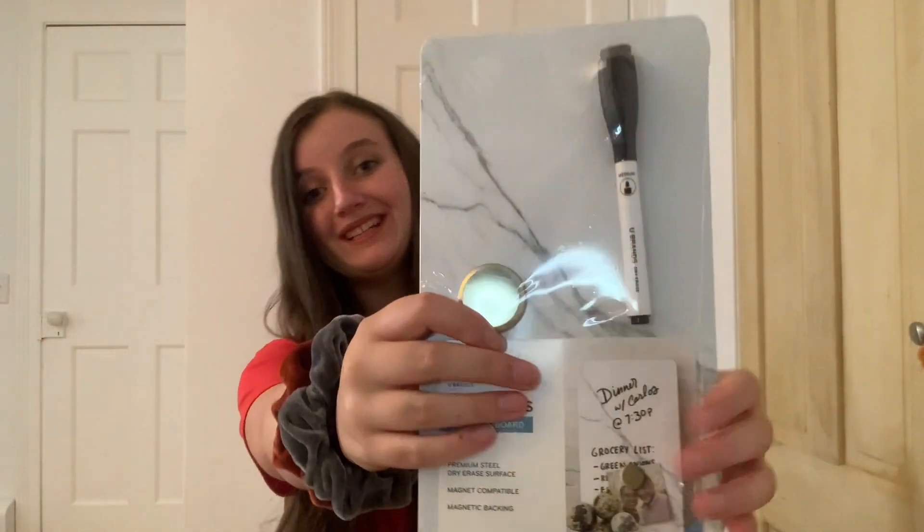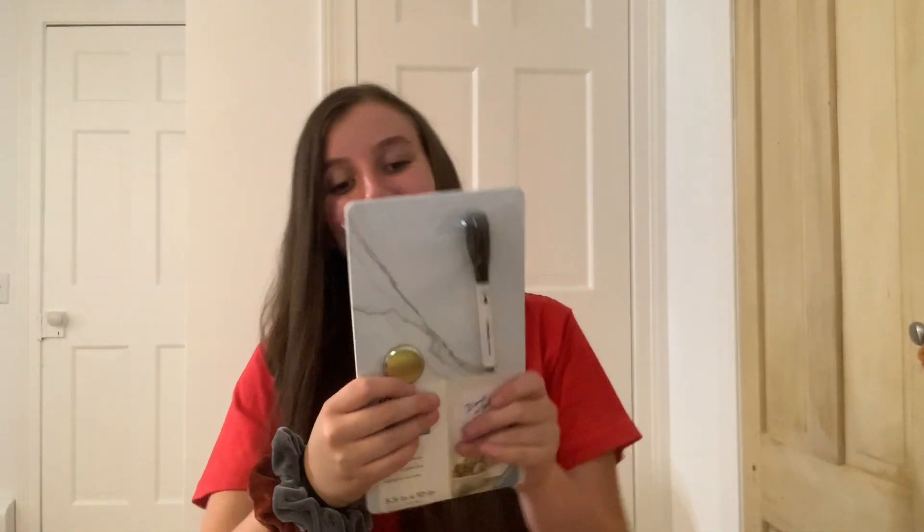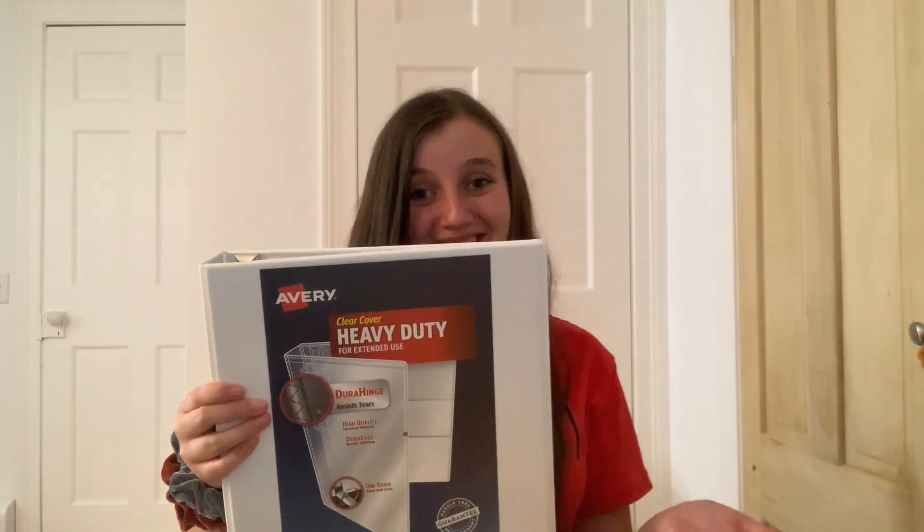For two of my other classes I have these two cute little notebooks. I also have a mini whiteboard — a marble one — so I'll write my daily reminders or something on that. And I have pencils and a binder. I actually have four binders but they couldn't fit in my backpack.